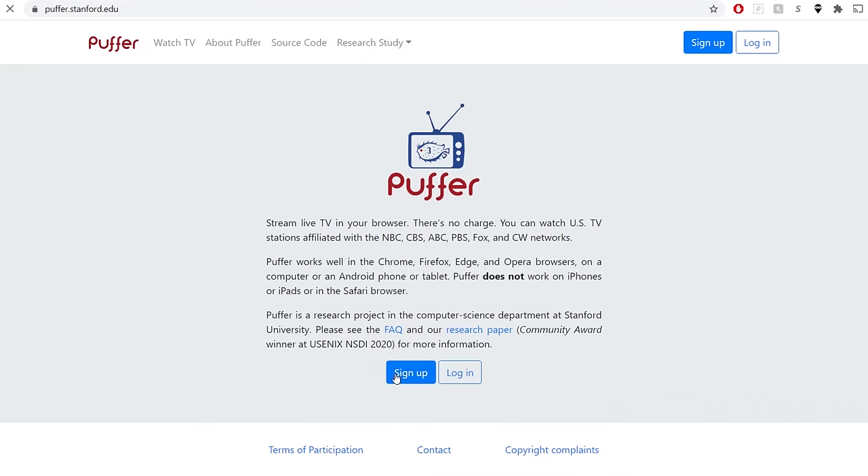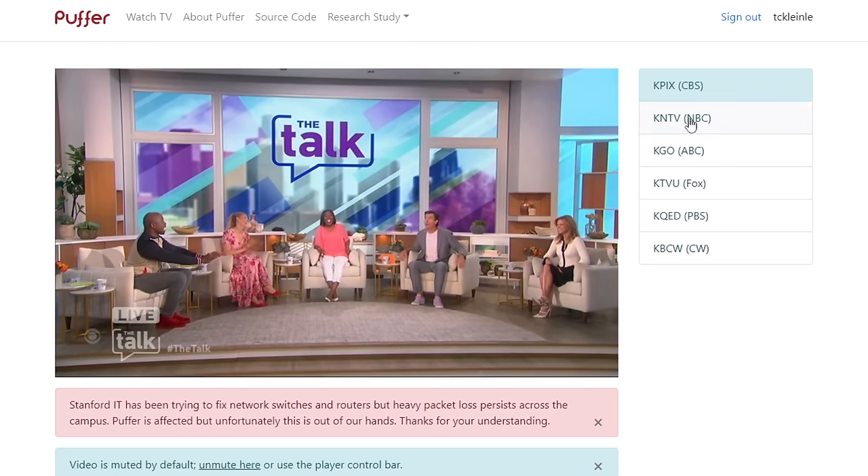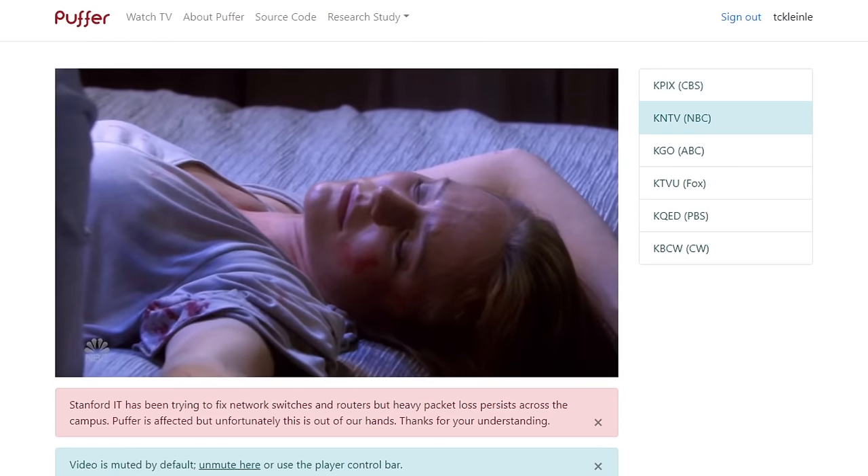Just go to puffer.stanford.edu, create an account, and you're all set. To watch Puffer on your TV, you can either connect a laptop or use a Roku or Fire Stick. Some Roku TVs do not have a web browser, so if this is the case, you can simply buy a Fire Stick for about $30.